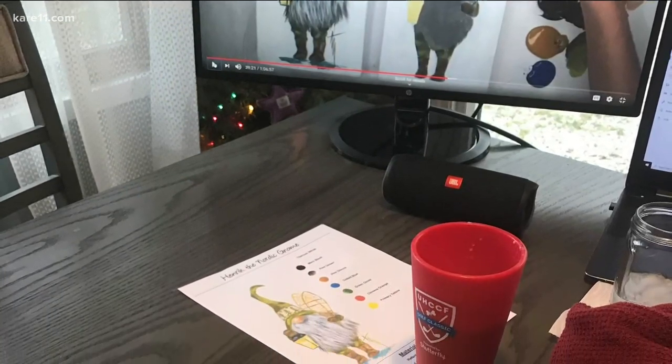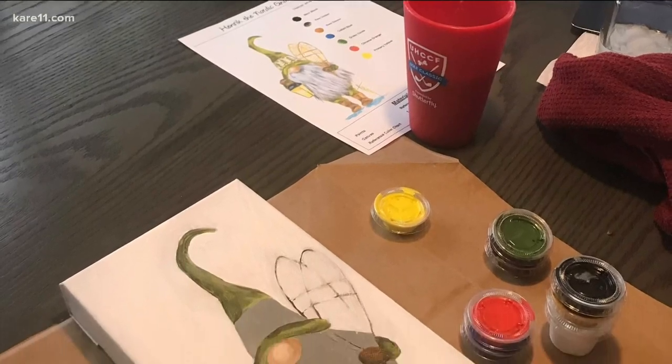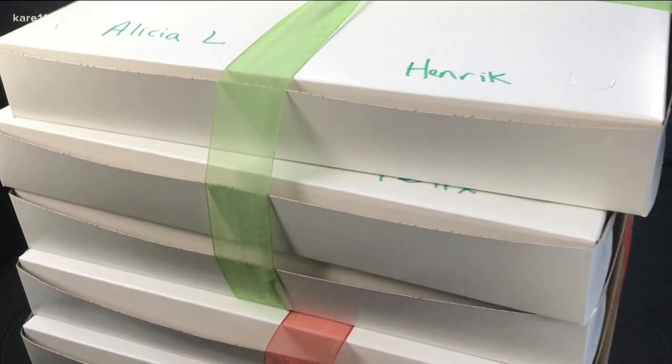Audrey's kits are $35 for adults and $25 for kids. The deadline to order before the Christmas holiday is tomorrow for pickup or delivery. If you want to do them after, you can order at any time.